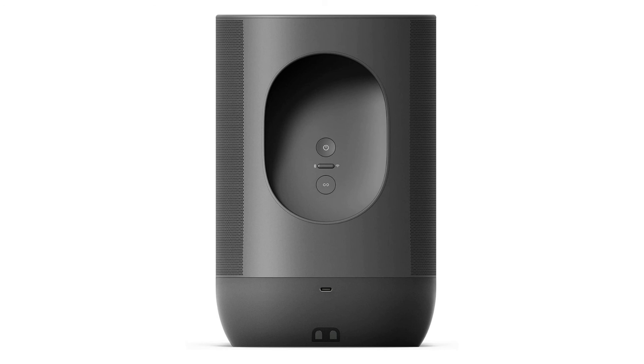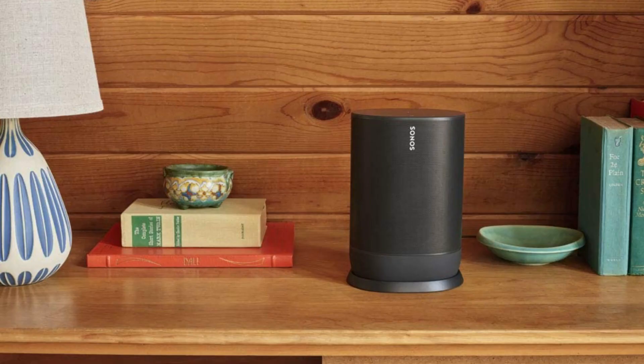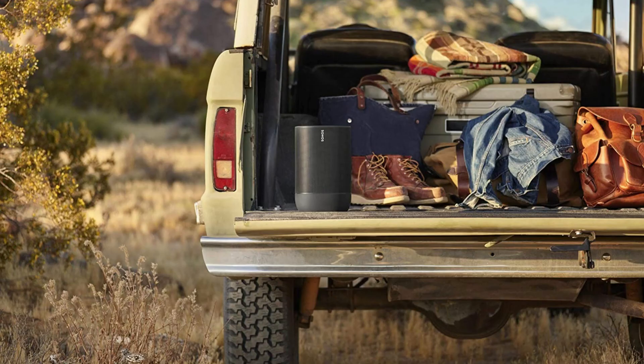With an IP56 rating, Move stands up to humidity, rain, snow, dust, salt spray, UV rays, and extreme heat and cold. Don't worry about accidental drops or bumps — Move's components are protected by a hard-wearing, shock-resistant case. Enjoy surprisingly rich bass, a wide soundstage, and automatic TruePlay tuning, which continually adapts the sound for where you are and what you're listening to.